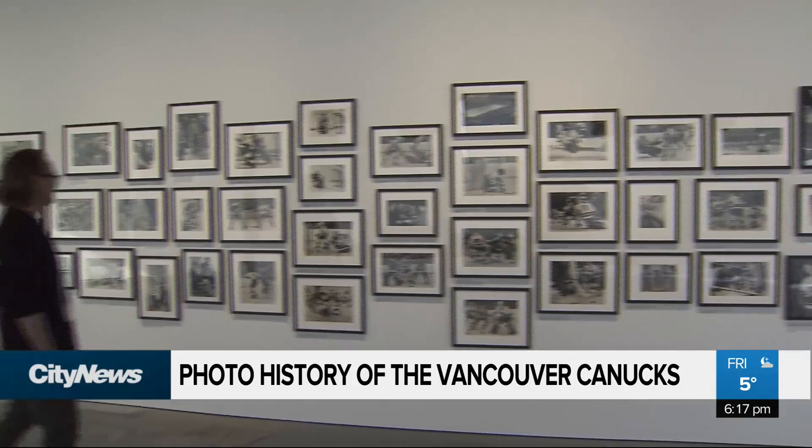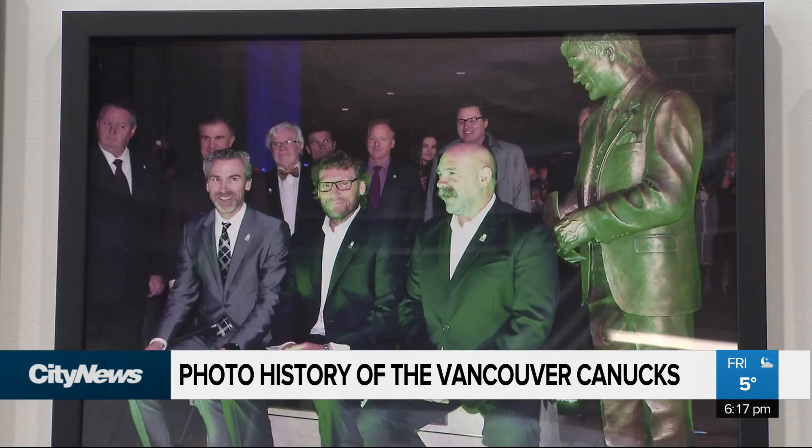Some of his first and last photos on the job are on display at the Polygon Gallery in North Vancouver. Ralph retired in 1996 — or did he? He was still shooting Canucks wherever they were, even if it was for his own collection, and also helped the North Shore News with pictures of Hall of Fame inductees including Canucks and Lions. The exhibit is open to the public until March 29th, and it's well worth the visit. In North Vancouver, Greg Harper, City News.